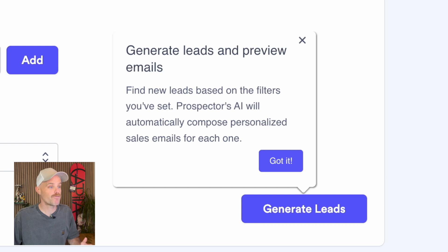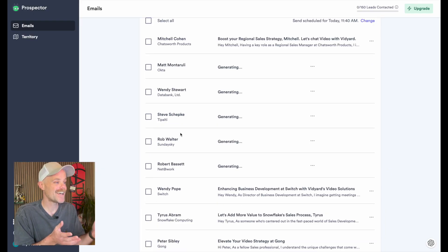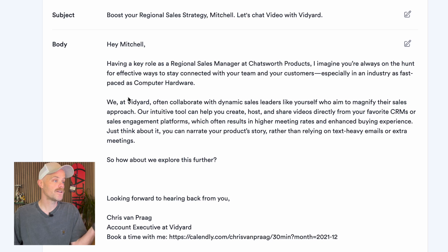It's found some leads — real people. And it's also written emails, which is where I'm really excited. Looking at the first one for Mitchell: subject line 'Boost Your Regional Sales Strategy — Mitchell, Let's Chat Video with Vidyard.' The body reads: 'Having a key role as a regional sales manager at Chatsworth Products, I imagine you're always on the hunt for effective ways to stay connected with your team and customers.' That's a decent start — I don't love the subject line, it's too long, but I'd be pretty happy for this to go out. Looking at the Matt email for Okta — the body is personal, uses a curious tone, and avoids overclaiming, saying 'might also help improve your close rate.' Maybe a paragraph too long, but I didn't write it, which is a huge boost.